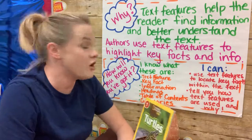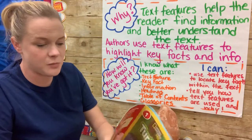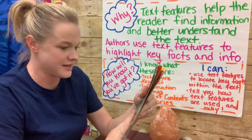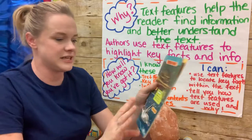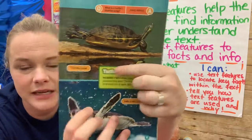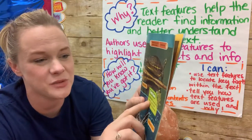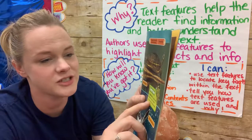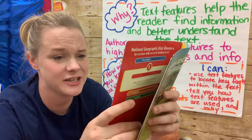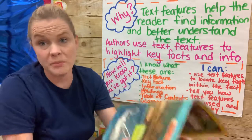You will know what a text feature is — it's a part of a book that helps you better understand the text, and it's done in such a way that our eyes are drawn to it. For example, take a look at this page right here. I can see it says 'turtle term' and it says 'webbed feet — feet with skin between the toes. The skin stretches out to look like a web.' That's an interesting text feature, and I just learned more about a turtle's webbed feet.